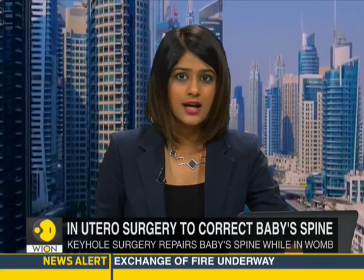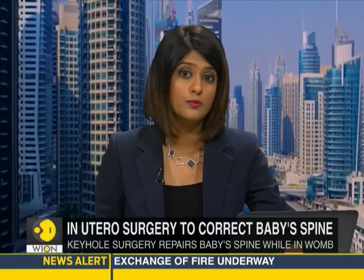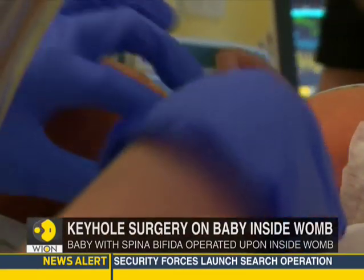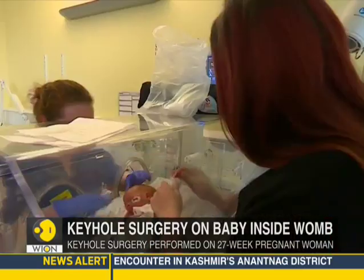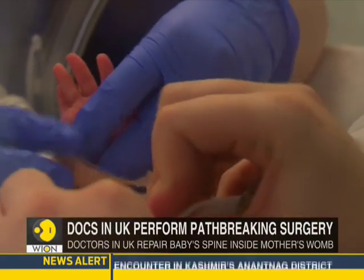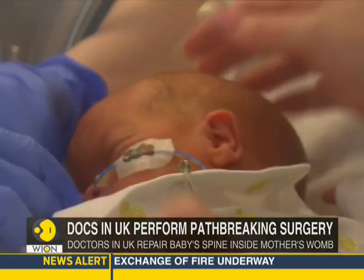For the first time, doctors in the U.K. have used keyhole surgery to repair a baby's spine while it was still inside the womb. The surgery to correct the spine defect was conducted while the mother, 28-year-old Sherry Sharp, was 27 weeks pregnant. The surgery was performed to correct a spine defect caused by spina bifida.